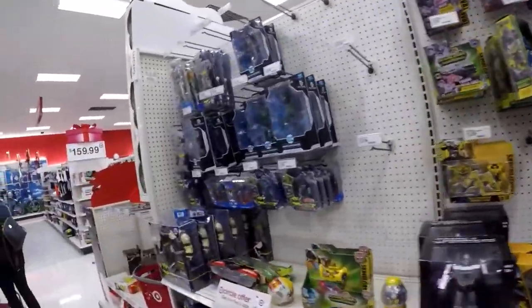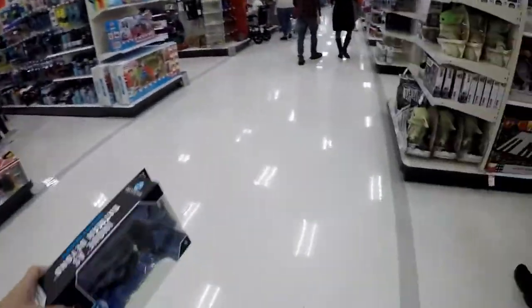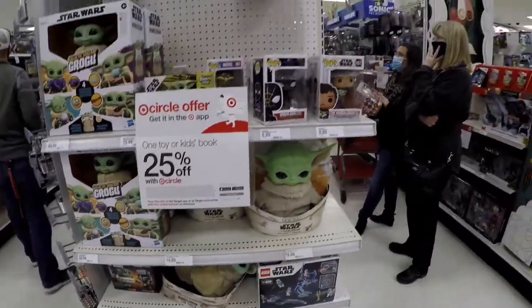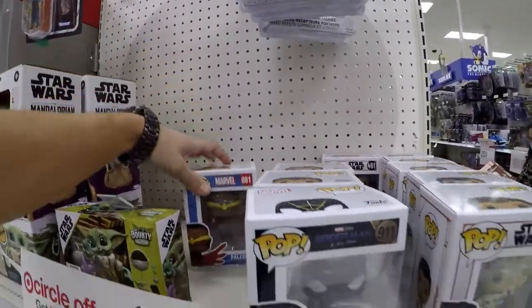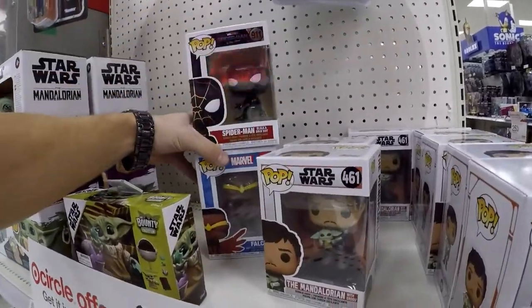We're gonna go ahead over to the Funko and NECA section now. Let's go scan this real fast. Oh look, you got stuff on the end caps — you got Falcon, and Spider-Man. I might have to take those two.